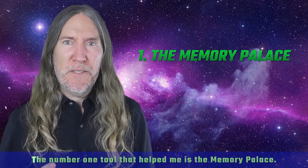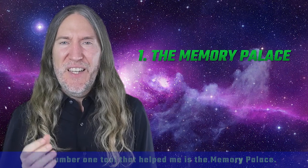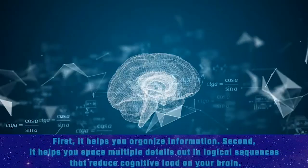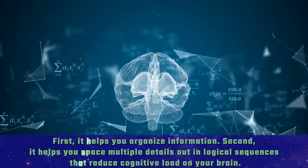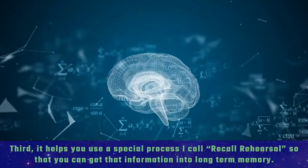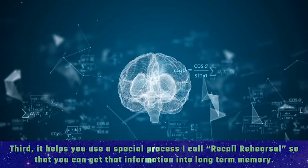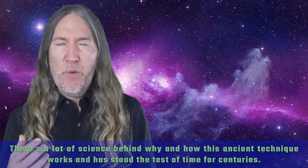Number one: the Memory Palace. The number one tool that helped me is the Memory Palace. There are a few reasons why it's so profound as a learning tool. First, it helps you organize information. Second, it helps you space multiple details out in logical sequences that reduce cognitive load on your brain. Third, it helps you use a special process I call recall rehearsal, so that you can get information into long-term memory.